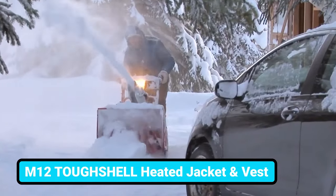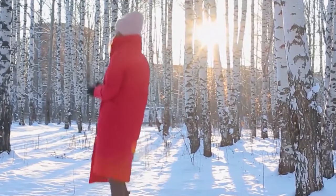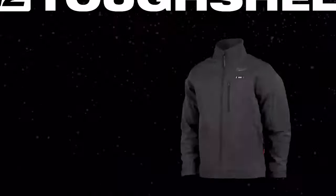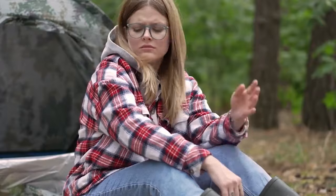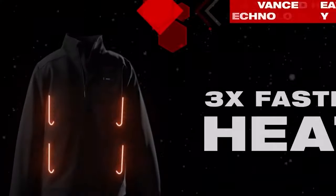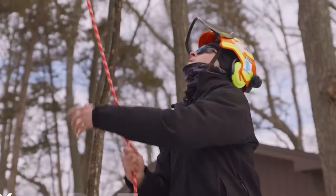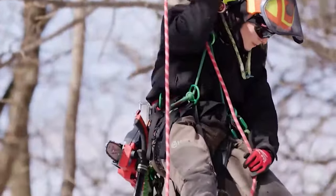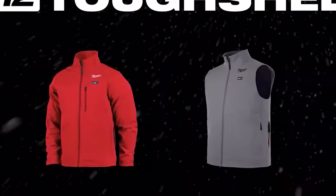Staying comfortable in the chilly job site seems like a dream for every tradesperson on colder days. The Milwaukee Tough Shell Heated Jacket saves you from those annoying thick dress-ups. It simply heats up your body 3 times faster with an advanced heat technology system. The heat zone control means there'll be no overheating and unsafe issues for hours of use. It's 80% more stretch, water-resistant, and 5 times more durable, with improved fabric construction and optimized interior liners that give you heat that is built to outlast.